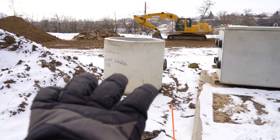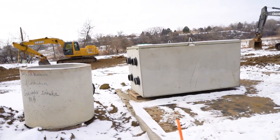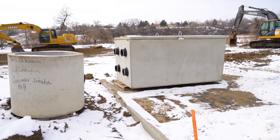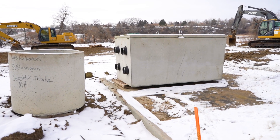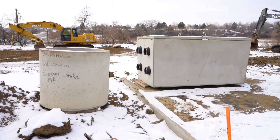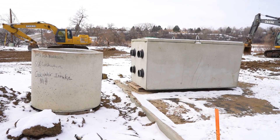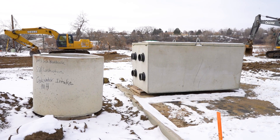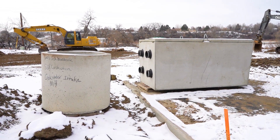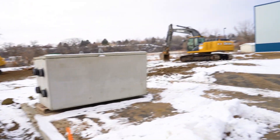Here are the two cisterns. This round one goes in the creek itself. This big rectangular one goes into the creek bank, about 40 feet in from the river. All those pipes there are where the water comes into the unit, and from there it's pumped back out into the warehouse. Those are the cisterns for the surface well.